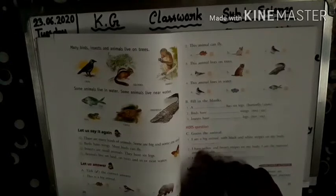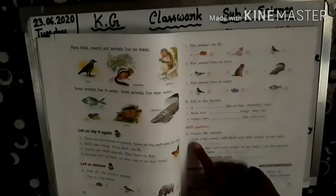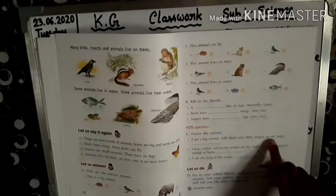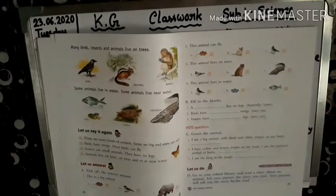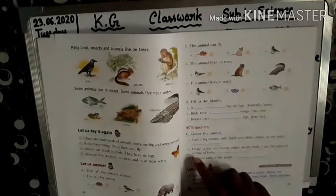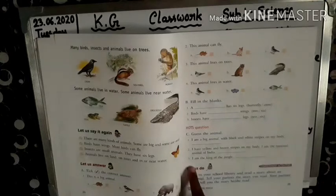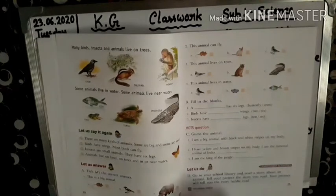Next question: fill in the blanks again — guess the animal. Number 1: I am a big animal with black and white stripes on my body. Which animal? Zebra. Number 2: I have yellow and brown stripes on my body. I am the national animal of India. Tiger. Number 3: I am the king of the jungle. Which animal? Lion.